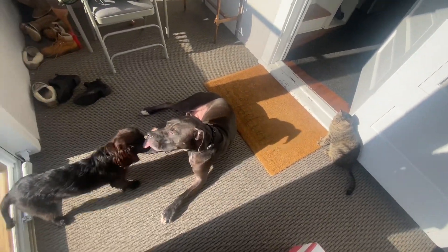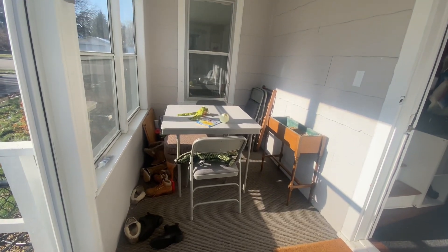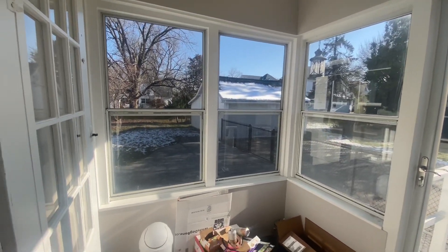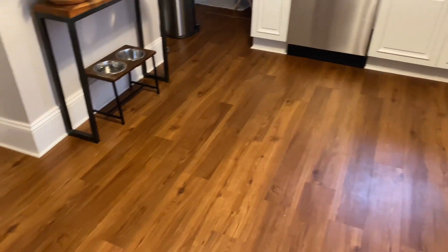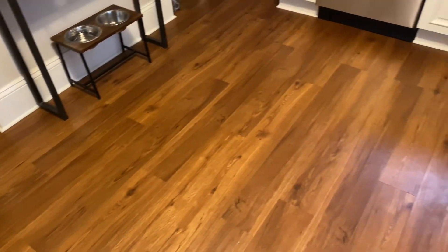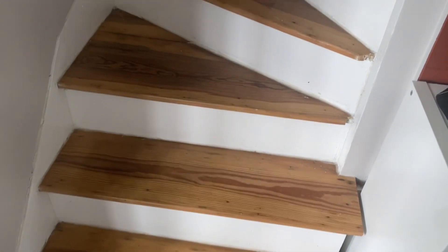Behind this door is our little porch and we are planning a little makeover in here — all new floors, maybe get a couch if we can find one at the thrift store, and just set it up for more of a hangout lounging space rather than what's there right now, which is kind of a pile of junk. I really want to replace these floors with something a little more durable, more waterproof, and more my style — I really like lighter wood and I think that would look really pretty in here.